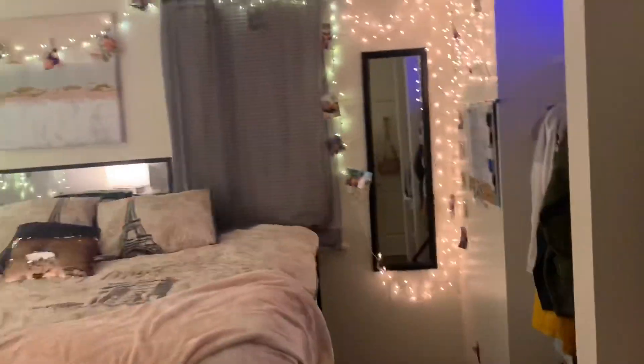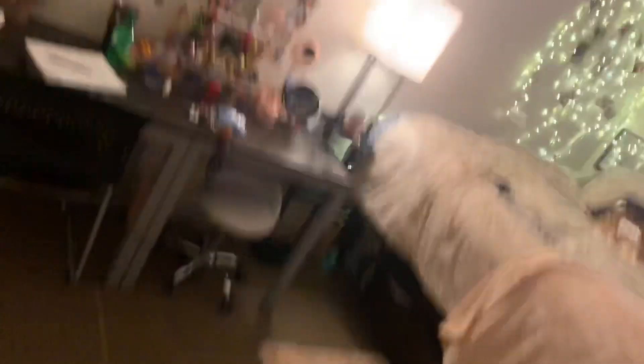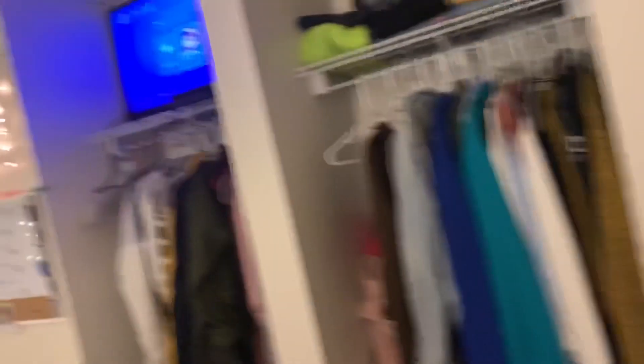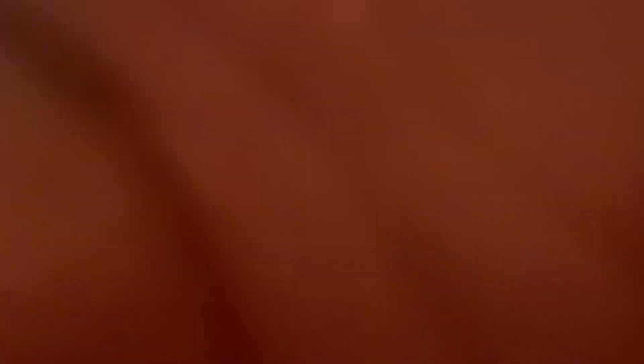Yeah, this is my room y'all! Let me know what you think, comment down below with your honest opinions. If you like this video, share, comment, subscribe — thank y'all for watching and I'll see y'all in the next video.